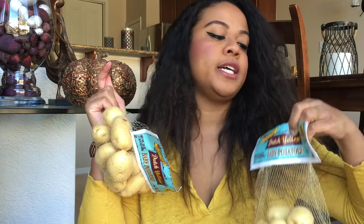I also got two things of the Dutch yellow baby potatoes. I'm going to be making ranch potatoes with those, maybe with a salad as well. And I got a bag of lemons because we always need lemons for seasoning and making things taste good.